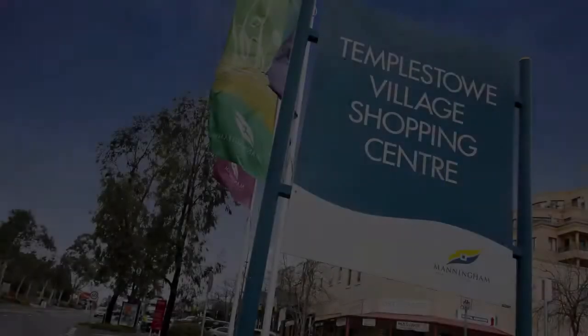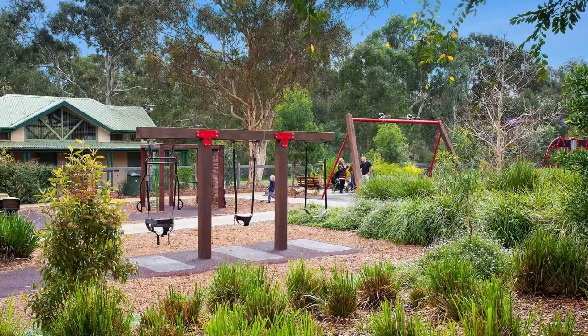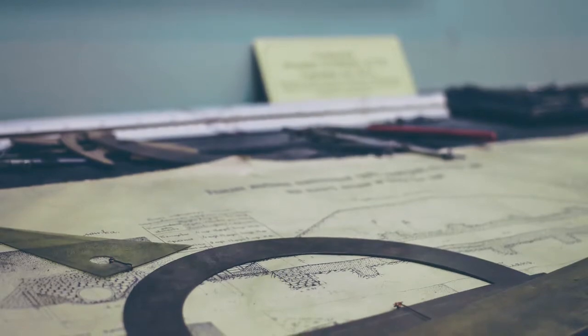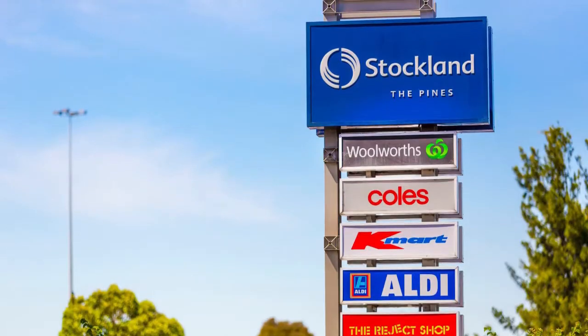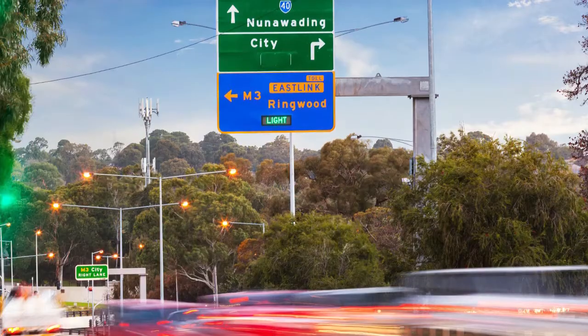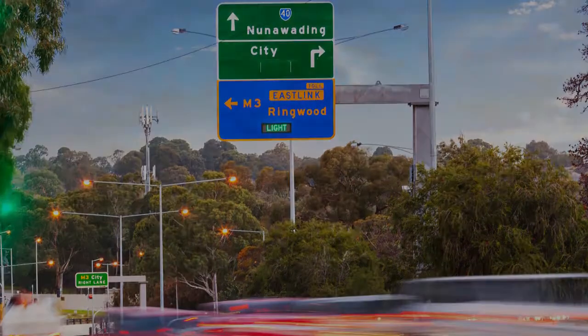Wonderfully positioned to charming Templestowe Village, Westerfolds Park, Templestowe Park Primary School, Templestowe College and public transport. While only a short drive to the Pines Shopping Centre, Westfield Doncaster and access to the Eastern Freeway.